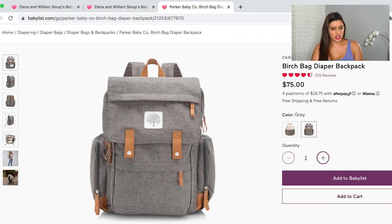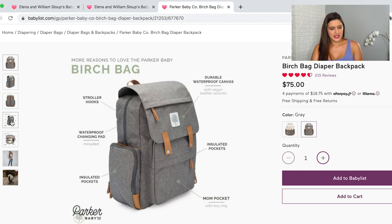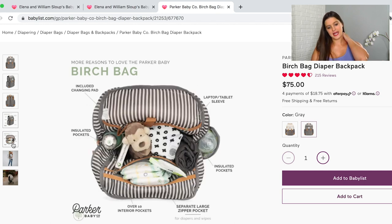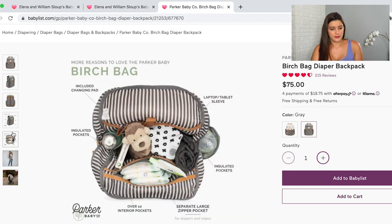Diaper bags are so hard to shop for online, especially when you need something that works for your partner too. I liked this one because it has stroller hooks, a waterproof changing pad, and insulated pockets — an absolute must for a baby's bottle or a cold water bottle. It has an extra pocket for mom, looks pretty spacious inside with little zippers on the edges, and could go masculine or feminine — so it'll work for both of us.